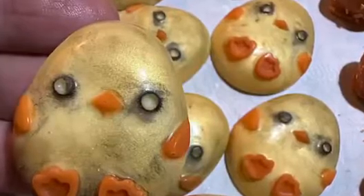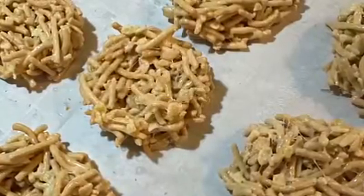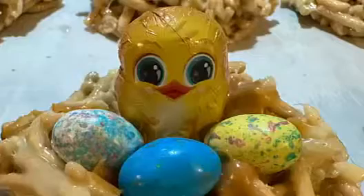Lemon flavored dirty little chicks. These are our baby bird nests — they were made with marshmallow, Chinese noodles, and Rice Krispies, and then I added the malted milk eggs and a little chick just to top it off.